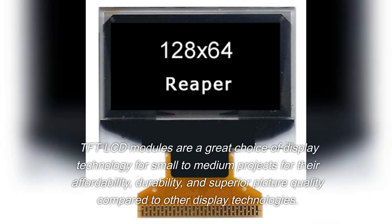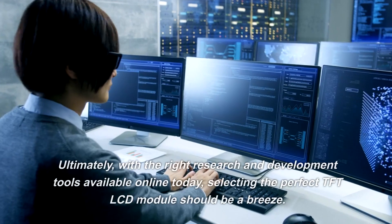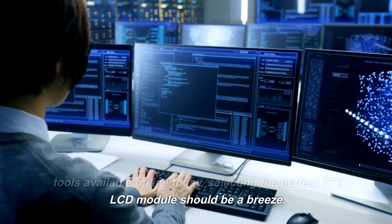TFT-LCD modules are a great choice of display technology for small to medium projects for their affordability, durability, and superior picture quality compared to other display technologies. Ultimately, with the right research and development tools available online today, selecting the perfect TFT-LCD module should be a breeze.